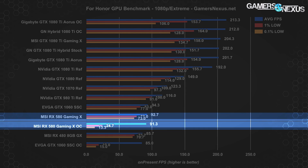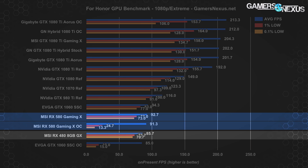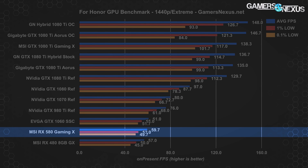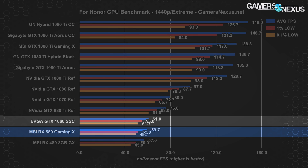The 580 Gaming X is outperformed by the 1060 SSC by about 1.7%, with the 580 Gaming X running about 8% faster than the 480 Gaming X. At 1440p, the RX 580 Gaming X runs a frame rate of about 60 FPS average — 4.7% faster than the RX 480's 57 FPS average. The GTX 1060 SSC operates at 61 FPS average, leading the 580 by about 2.1%. Nothing significant between either device — they are both good performers at stock frequencies and imperceptibly different.